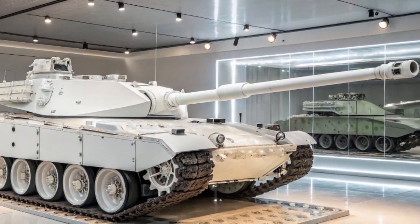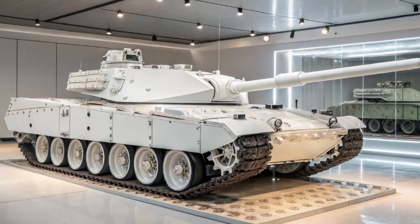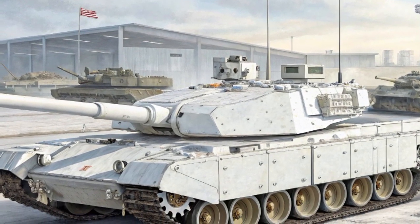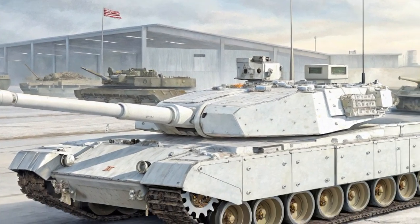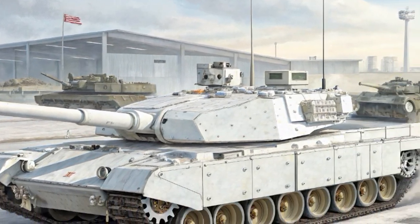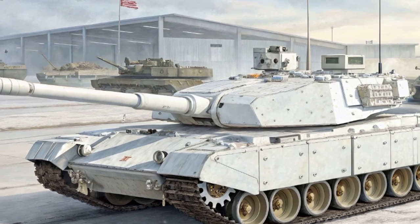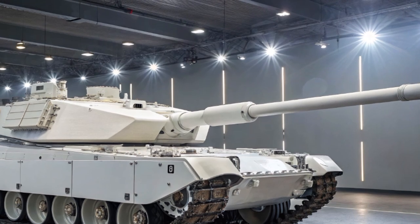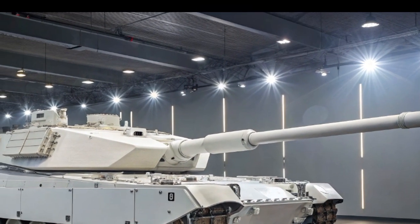The crew environment has also been modernized. The interior of the Challenger 3 is designed for comfort, efficiency, and safety, giving the three-person crew access to advanced optics, thermal sights, and digital displays. This allows them to operate day or night in all weather conditions with unparalleled situational awareness. The gunner and commander benefit from independent stabilized sights, enabling hunter-killer target acquisition — where one crew member identifies a new target while another engages the current one, drastically reducing reaction time in combat.